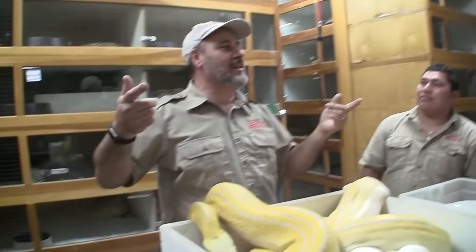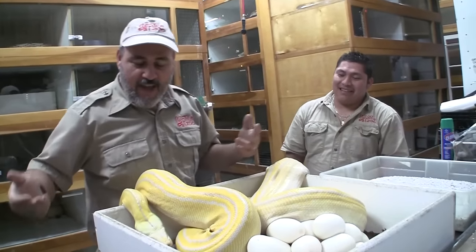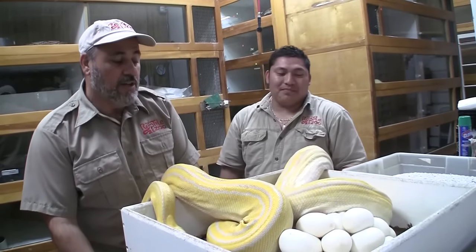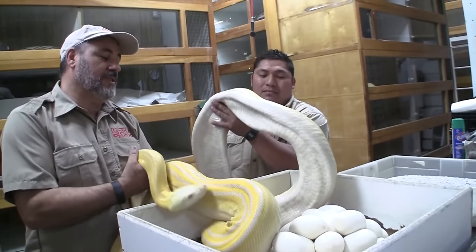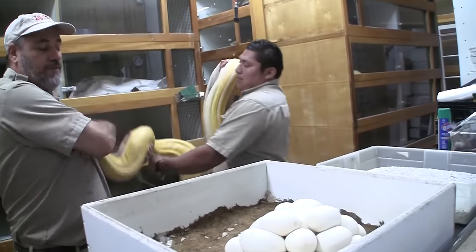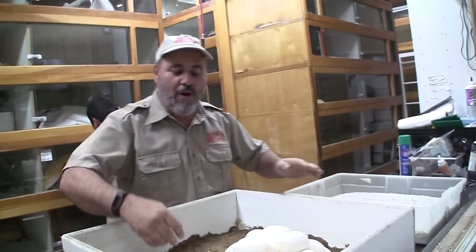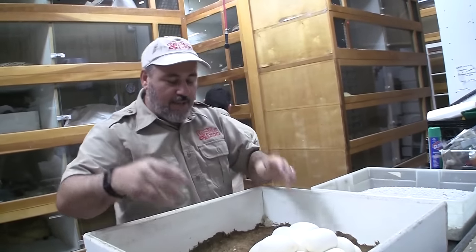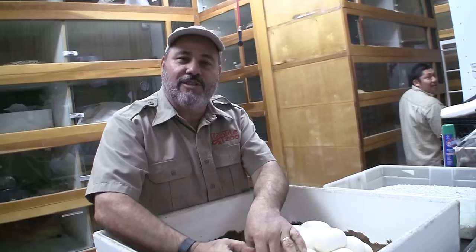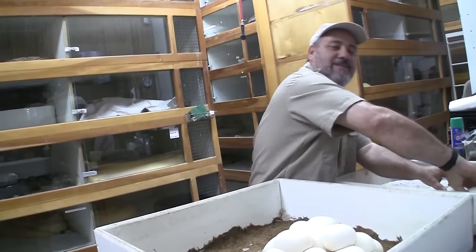Have you guys seen us on Instagram? In Spain — wow! So we're living the dream. We're going to pull this clutch of eggs off a really cool snake — it's a tiger, golden child, albino, bred to a phantom sunfire, possibly a super tiger, and it's going to make a whole bunch of world's firsts. I'm also going to help cut a clutch from a partner in Saudi Arabia — you might even meet a prince or two.